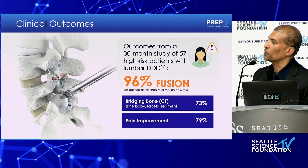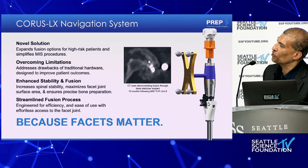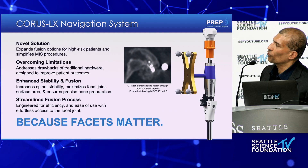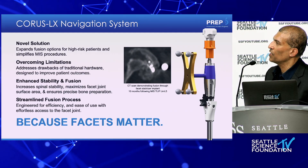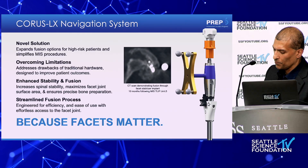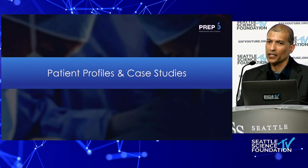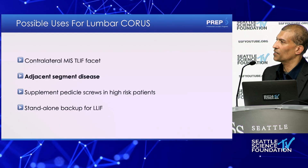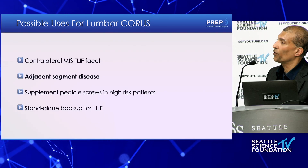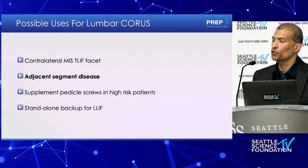On their post-op CT, they're seeing bone grow through the joint — I'm seeing something similar in my post-op CTs, but I haven't seen the dramatic bony overlay we see in the cervical spine yet. I'll get to that. My most compelling indication is adjacent segment disease — that's what drew me to this. If I don't have to go in and deal with old rods, I'm not going to do it. That's been great so far.